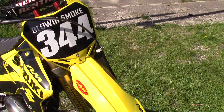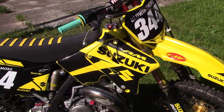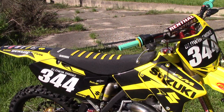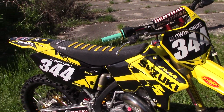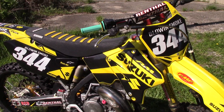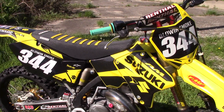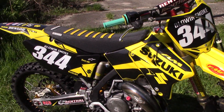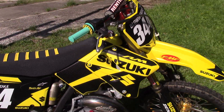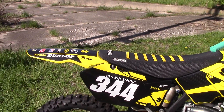We'll start off with the plastic. I've got a combination of Chirpies and UFO plastics to get some things to fit here. For the black plastic I had to go UFO — couldn't find any in the yellow with the Chirpies.